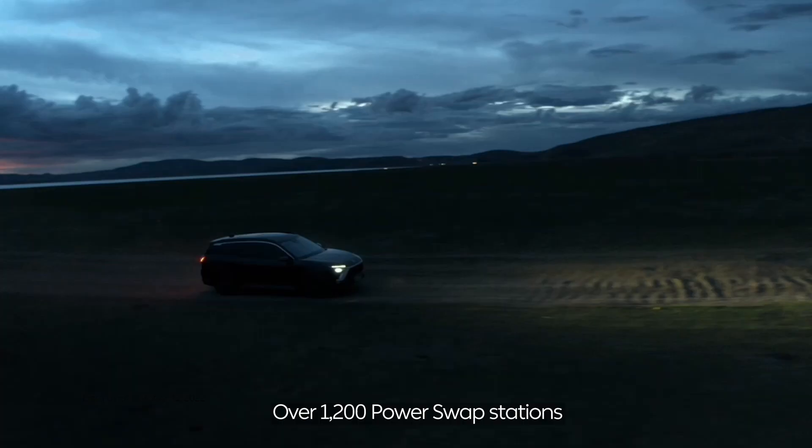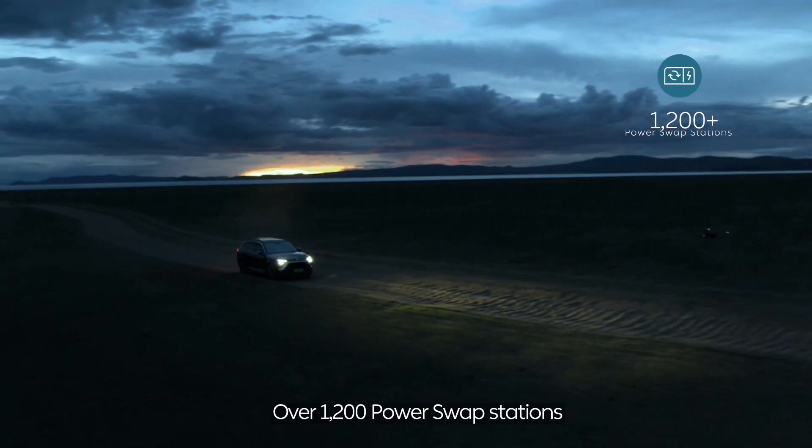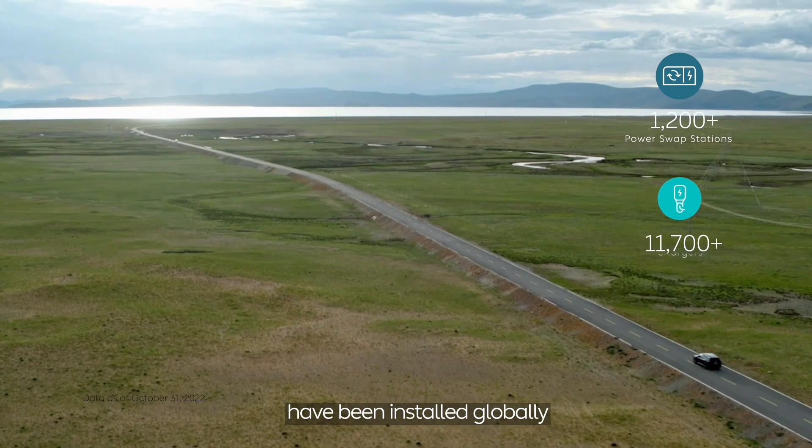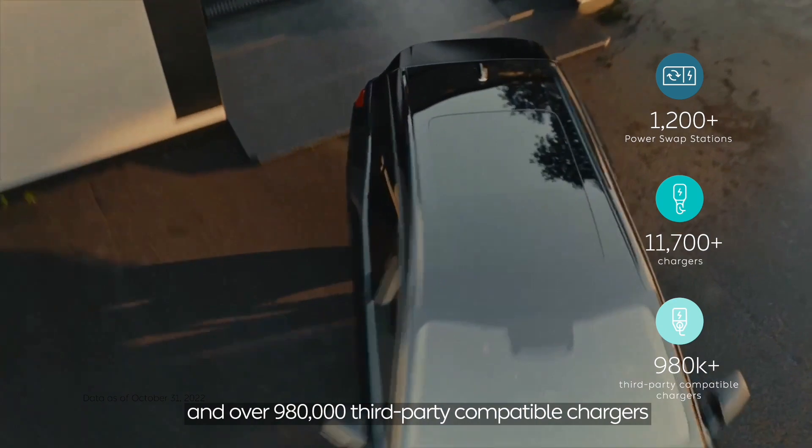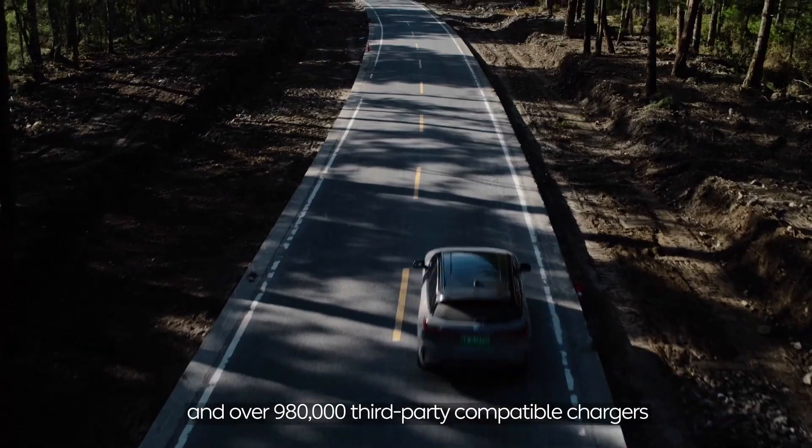To better fulfill growing demand, since 2018, over 1,200 power swap stations have been installed globally, along with over 11,700 chargers and over 980,000 third-party compatible chargers.